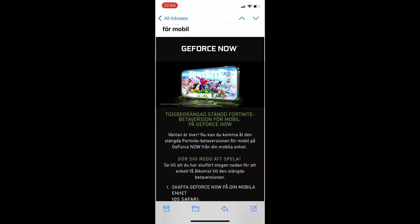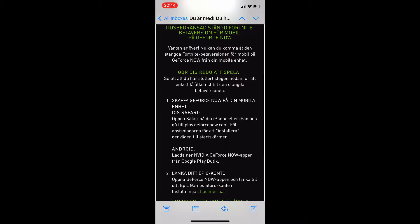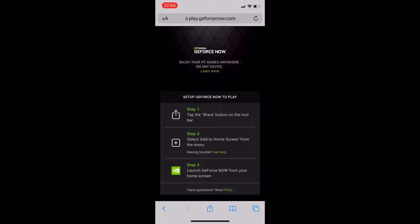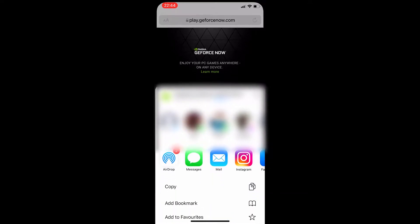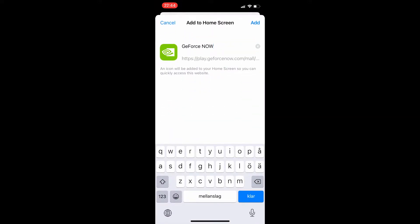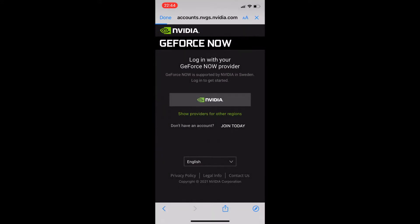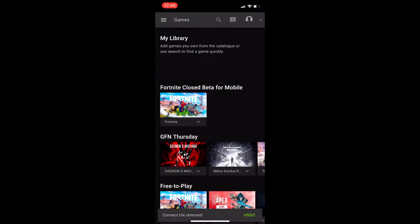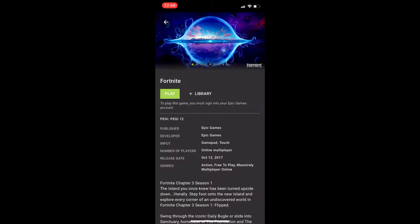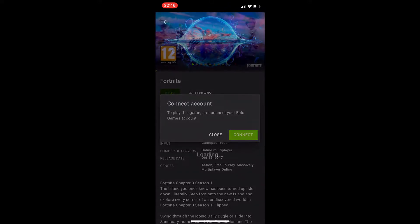After receiving the email, all we basically have to do is click the link to take ourselves to play.geforce.now. In there, we follow the instructions and then tap the share button followed by add to home screen to add a link to the service straight to our home screen. We then need to log in to our Nvidia account. And then there's Fortnite waiting for us to play. One last thing we need to do before we can do so is to also log in with our Epic Games account, which is required for the game to start.